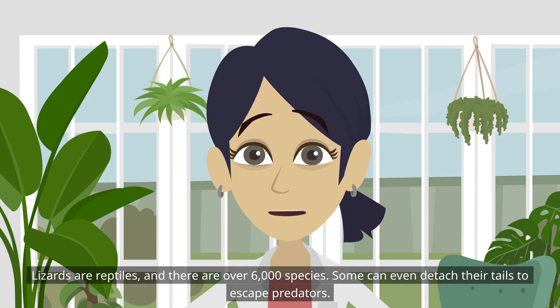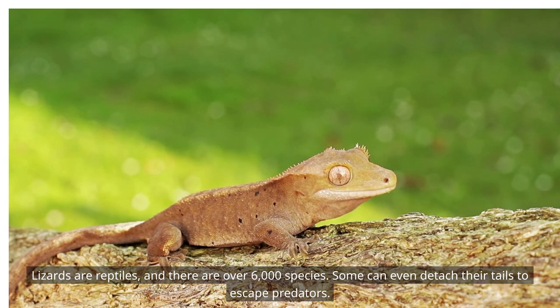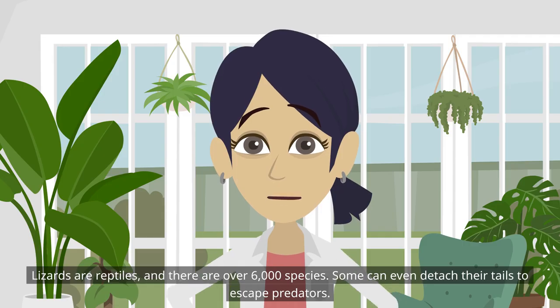Lizards are reptiles and there are over 6,000 species. Some can even detach their tails to escape predators.